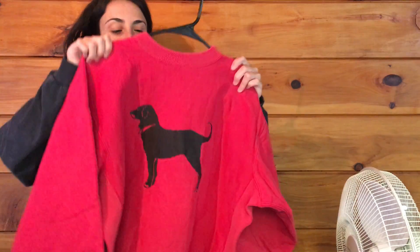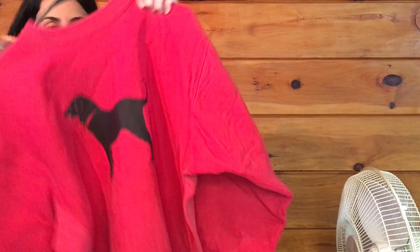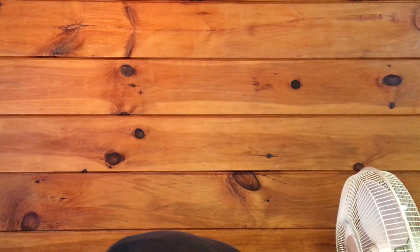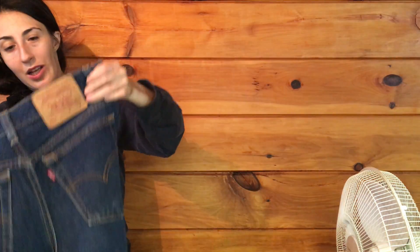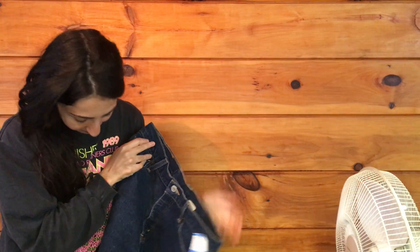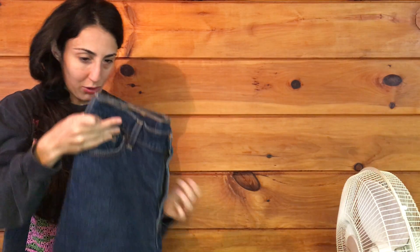Next, I got this vintage The Black Dog pullover. And lastly, I got my first ever pair of Made in USA Levi's. They're 512s. This is what they look like, and this is the back. I love this color wash — they're beautiful.